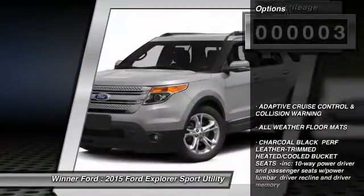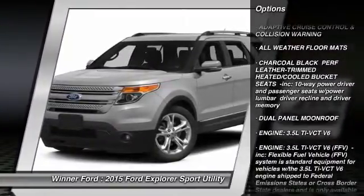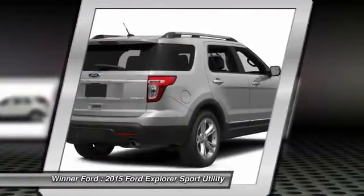Here are some of this vehicle's great options: stability control, steering wheel audio controls, remote engine start, traction control, anti-lock braking system, and air conditioning.